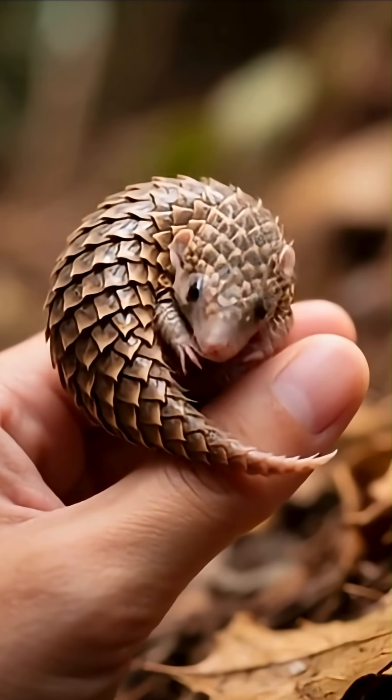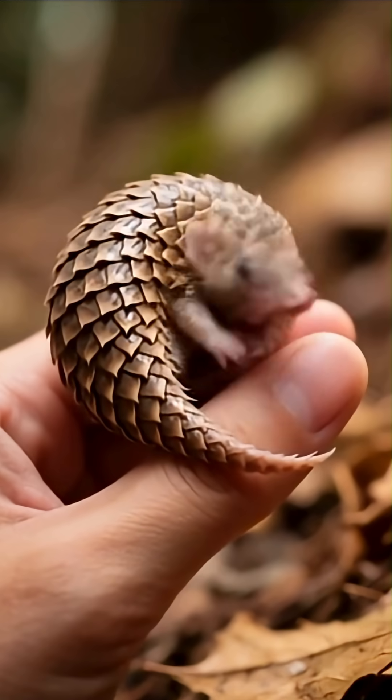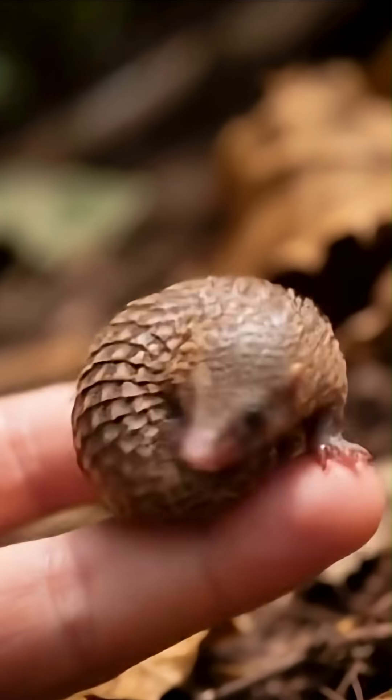A pangolin's tongue can be longer than its body and is anchored deep in its chest cavity, near the pelvis — not the throat. It uses this tool to slurp up 70 million ants per year.